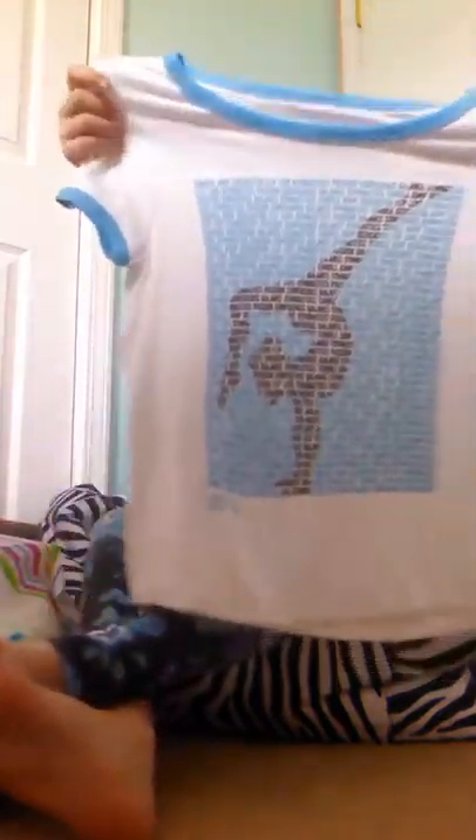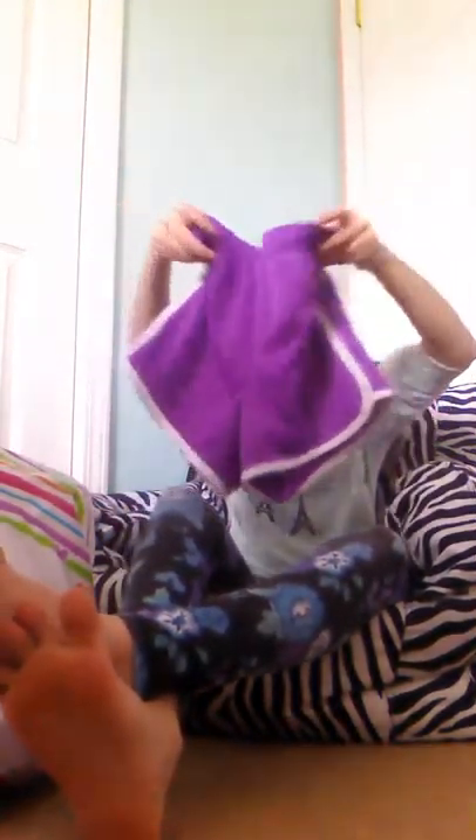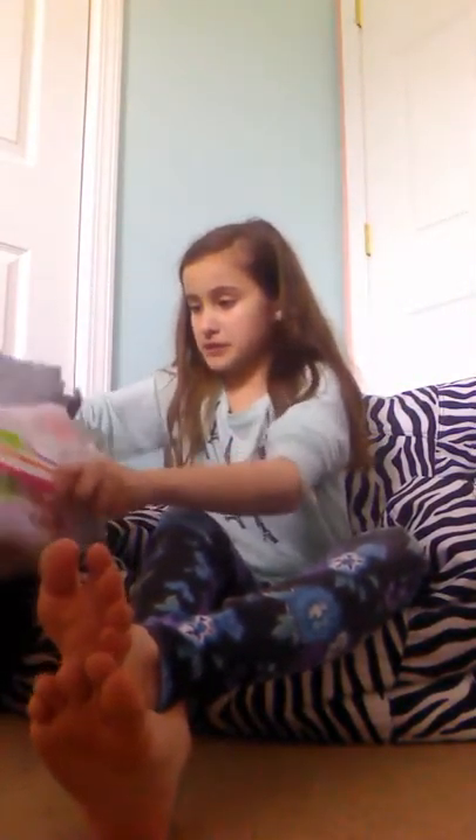Yes, I did cut my hair. This is another favorite shirt of mine. They had deals — a bathing suit deal, $15 bathing suits, they're usually $29.99. They also had a buy-one-get-one-free deal on shirts. I got this shirt and these purple shorts.